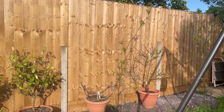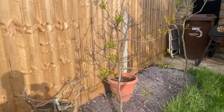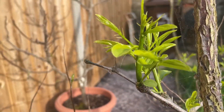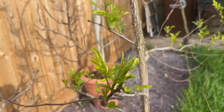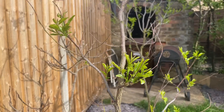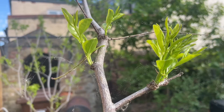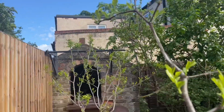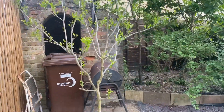Moving over to my jujube trees — starting with an unknown variety. Look, it's pushing out a lot of new growth, very very early in the season, so really promising. This one hasn't fruited for me yet, but hopefully it will this year. All over the tree there's lots of healthy green growth — doing really well here in my London garden with no problems going through the winter.